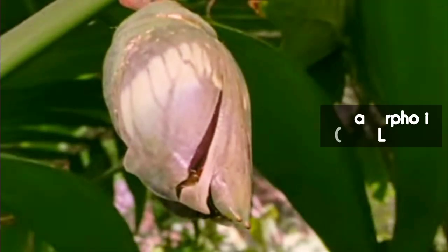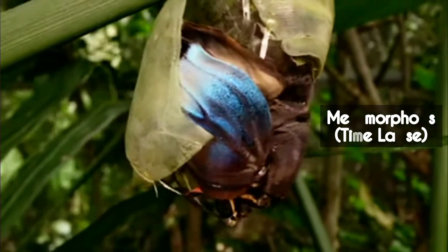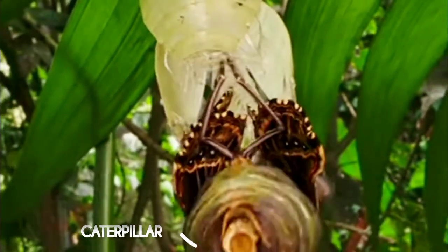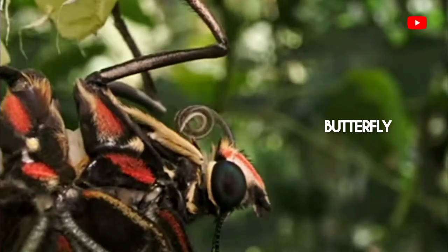The Morpho butterfly undergoes a complete metamorphosis. It starts as an egg, hatches into a caterpillar, then forms a pupa or chrysalis, and finally emerges as a full-grown butterfly.